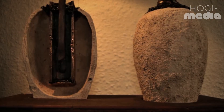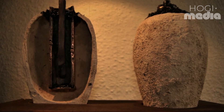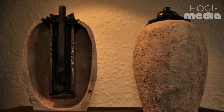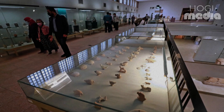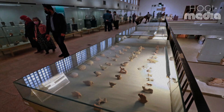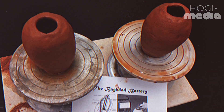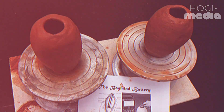The Baghdad Battery is frequently referred to as the Wilhelm König Battery, named after the individual credited with its discovery. Wilhelm König, a painter and archaeologist who later became the director of the National Museum of Iraq, did not provide any specifics regarding the location, timing, or circumstances of his encounter with the artefact.